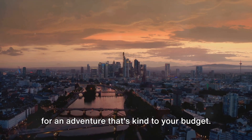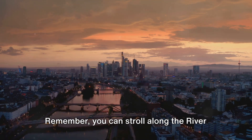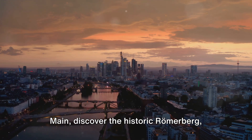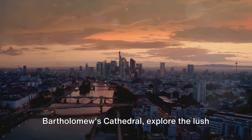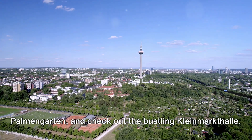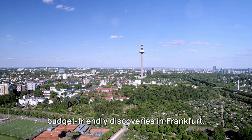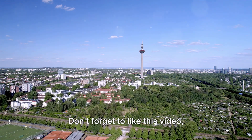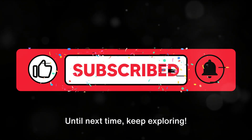Now that you know the top five free things to do in Frankfurt, you're ready for an adventure that's kind to your budget. Remember, you can stroll along the River Main, discover the historic Römerberg, visit the stunning St. Bartholomew's Cathedral, explore the lush Palmengarten, and check out the bustling Kleinmarkthalle. We'd love to hear about your own budget-friendly discoveries in Frankfurt. Don't forget to like this video, subscribe to our channel, and hit the notification bell for more City Wonders. Until next time, keep exploring.